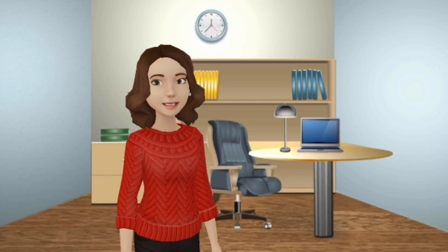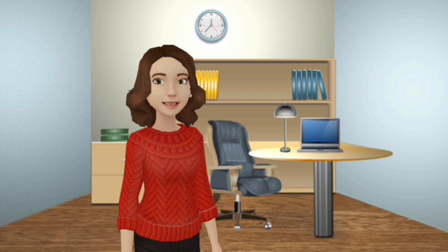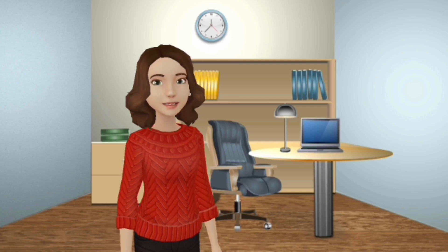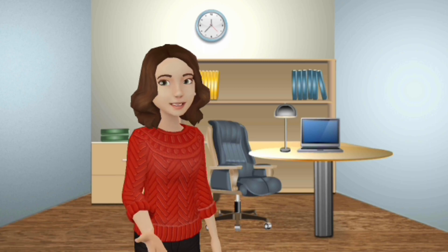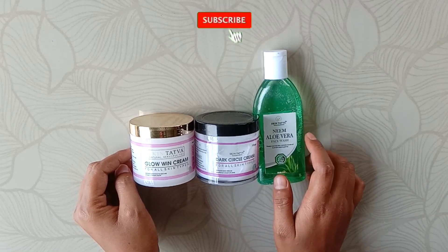Hello everyone, welcome back to my YouTube channel. I hope you all are doing good. Today's video is going to be on some amazing skincare products of Skin Tattwa. I have Skin Tattwa's 3 skincare products that I purchased from their official website.